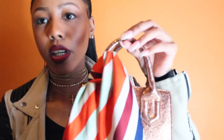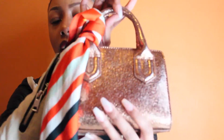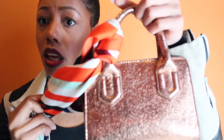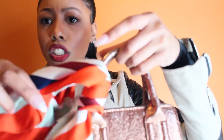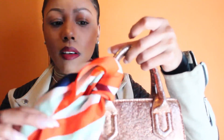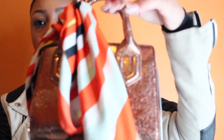Let me tell you a couple of things about the bag — like where I got it from and all that. This little mini bag is from Urban Outfitters. I got it on sale for about twenty dollars, nothing more than twenty dollars — very cheap. I got this little scarf from Zara for like twelve or thirteen dollars.